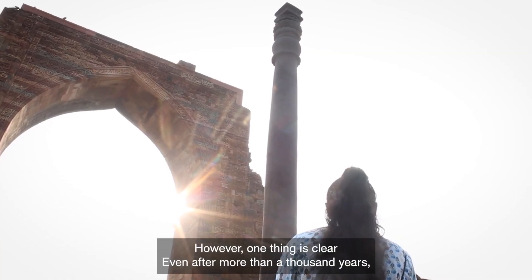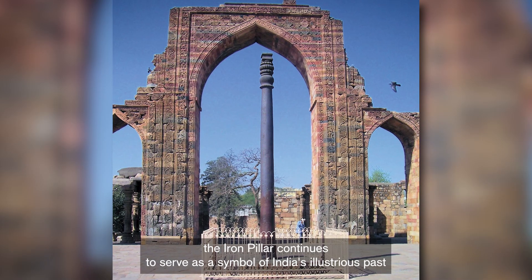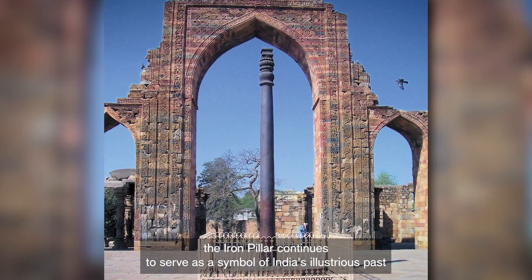However, one thing is clear: even after more than a thousand years, the Iron Pillar continues to serve as a symbol of India's illustrious past.